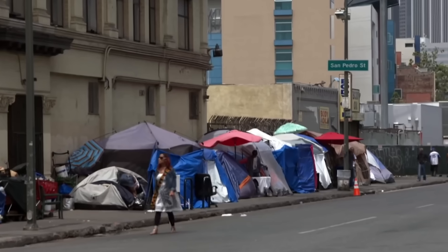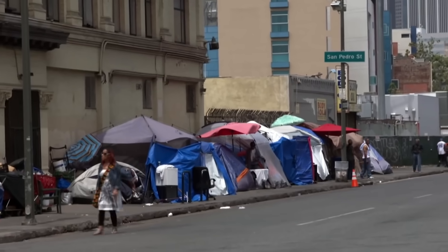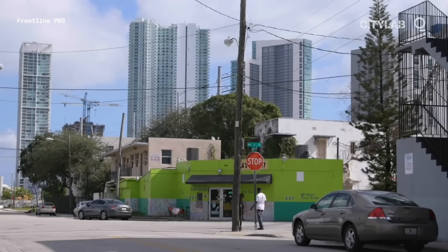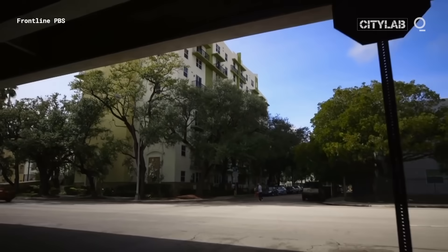L.A. has one of the highest rents in the nation. The reason why there are so many tents out here is because people can't afford to live in a house. For every 10 of the lowest-income renters, there are only four apartments that are affordable to them.